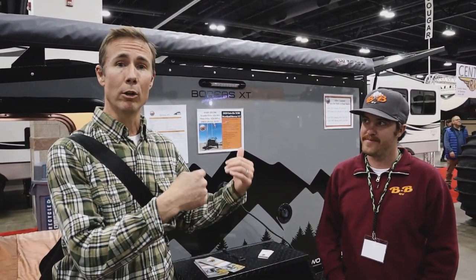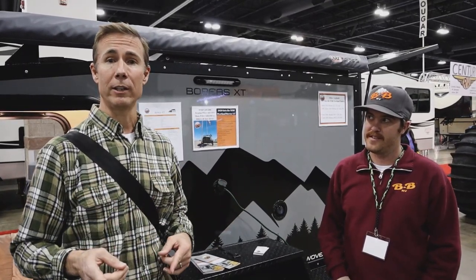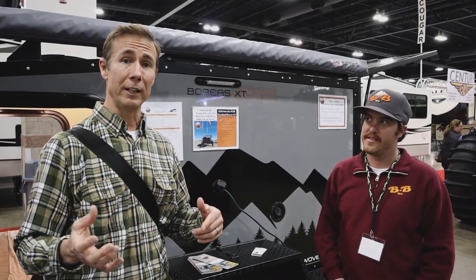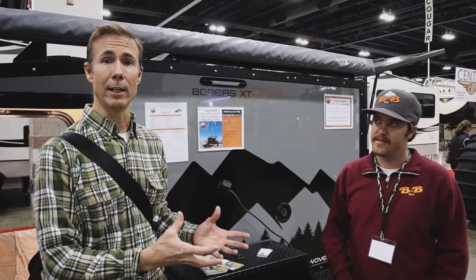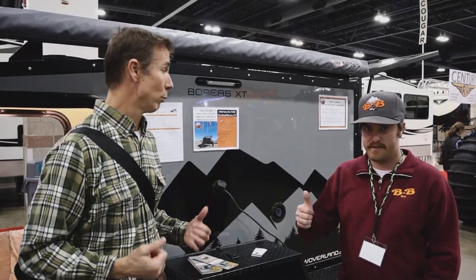Hey guys, we are hanging out in downtown Denver. This is Adam and we're going to look at the Into the Wild trailer. He's going to tell us all about it — we have not seen this trailer before. We thought every time you kind of think you've seen them all, somebody else comes up with a super cool trailer. He's going to tell us about the concept behind it, how it's constructed, and show us the features.